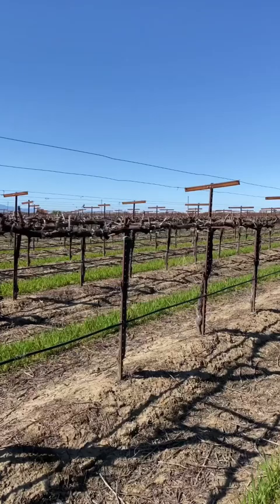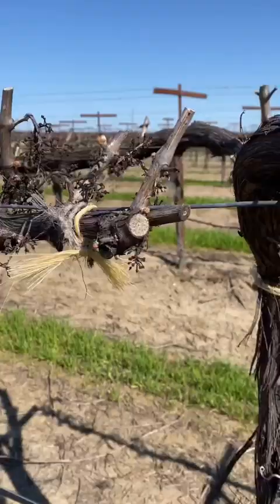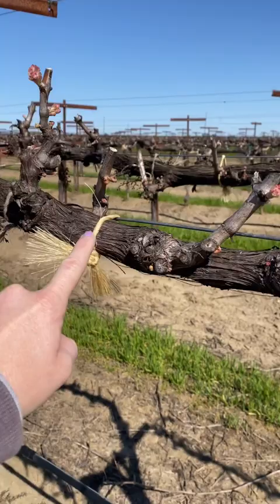Today is April 4th and I am going to show you guys what's going on in the vineyard. We're finally getting some sun after a long winter and next week we are going to be in the 70s. I currently have a crew going through tying the vines up so that as they put on weight throughout the year they'll be held strong onto the wires.